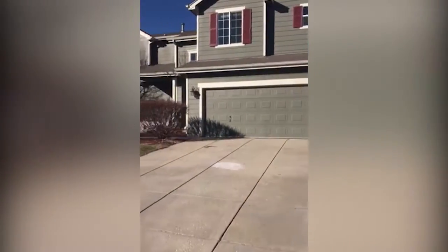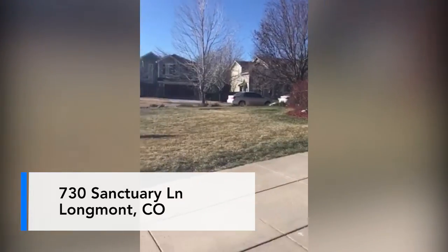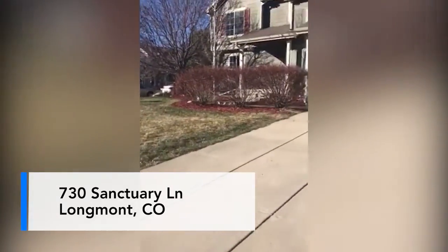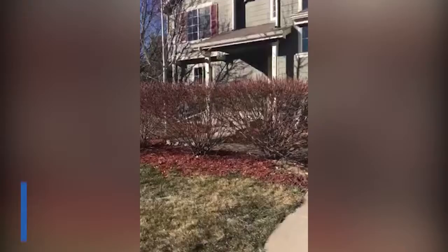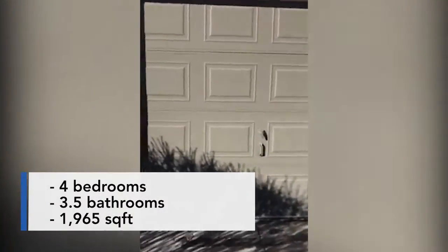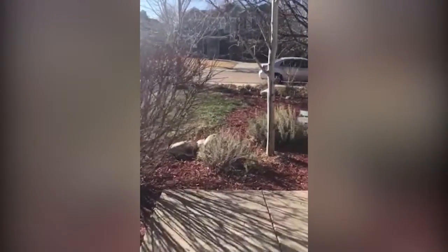Hi, this is Barbara with the Sky Homes Group at For Sale Realty. We're here at 730 Sanctuary Lane in Longmont. As you can see, it's got a nice big corner lot with a two-car garage. This home is a four bedroom, three and a half bathroom home. It's 1,965 square feet, so let's go inside and take a look.